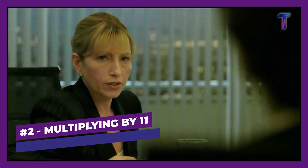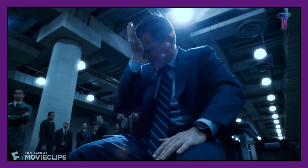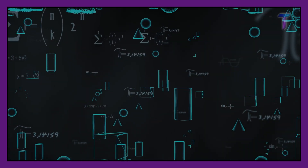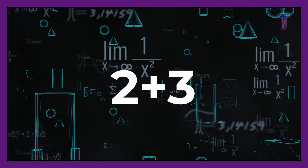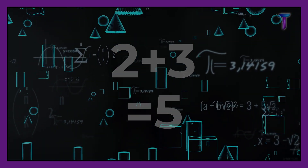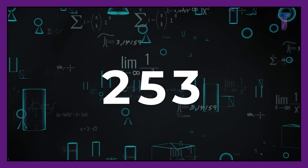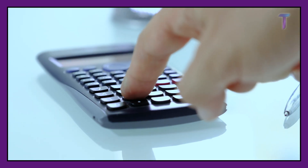Number 2: Multiplying by 11. It's really easy to multiply a two-digit number by 11 if you have a calculator — or if you know one little secret. Let's take the number 23. First, you add up the digits 2 and 3, which gives you 5. Now put 5 between 2 and 3, and you get the result: 253. Don't believe it? You can check on your calculator.